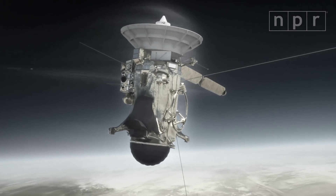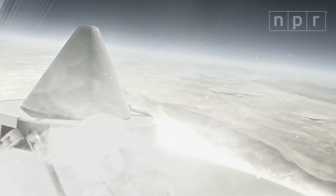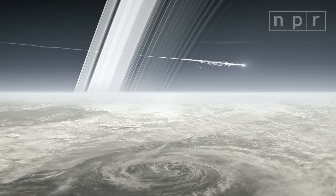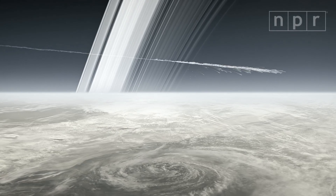So they decided to smash Cassini into Saturn. Cassini's silicon and aluminum body will disintegrate in a fireball, and finally Cassini's fuel — its plutonium heart — will melt away. Cassini will be gone, but we'll still have all the postcards it sent back home.